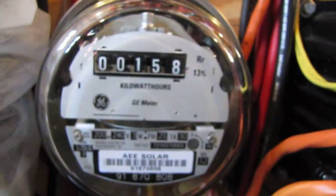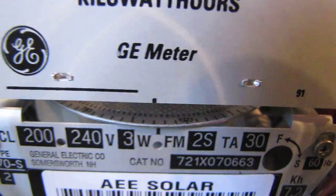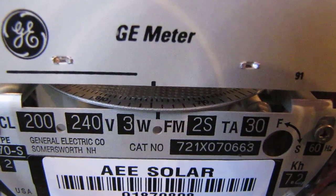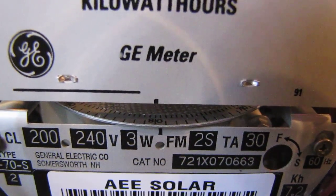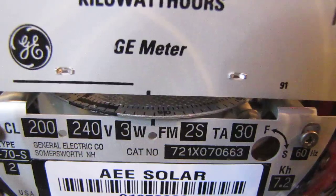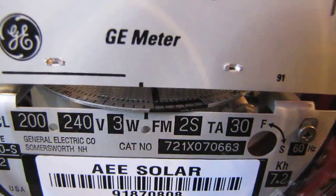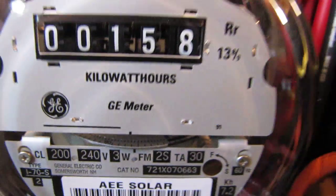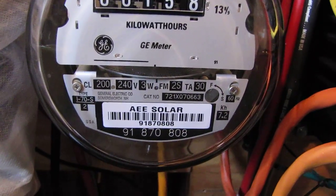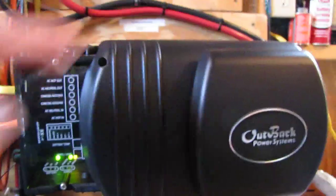This meter right here tells me everything — look at that meter spinning. It will tell you more or less anything you want to know. When you see that meter turning the correct way during the day, and it turns backwards just a little at night when charging batteries from the grid — maybe 10 to 20 watts. We're at 158 kilowatt hours now. This is my Outback GTFX 2524 — that is a nice piece of equipment, I love it.